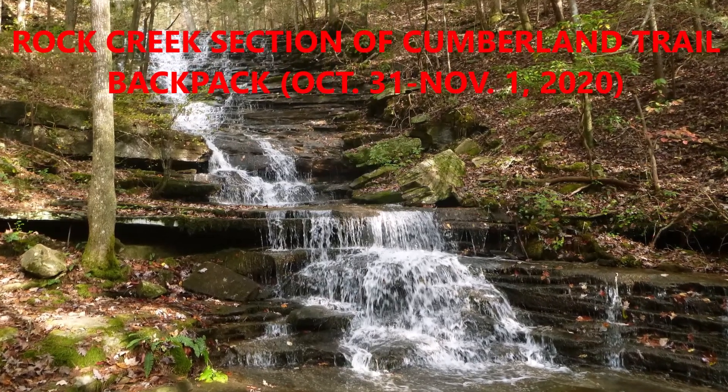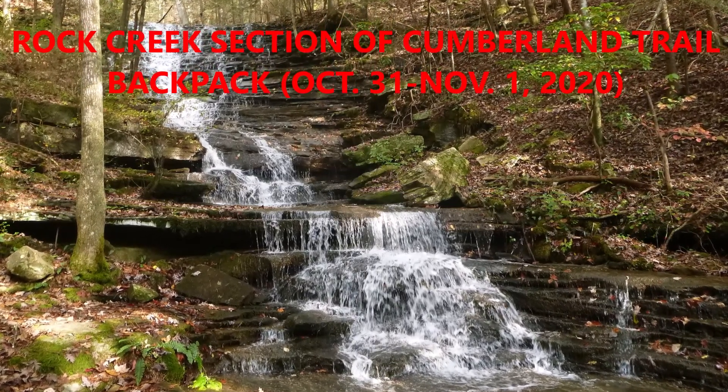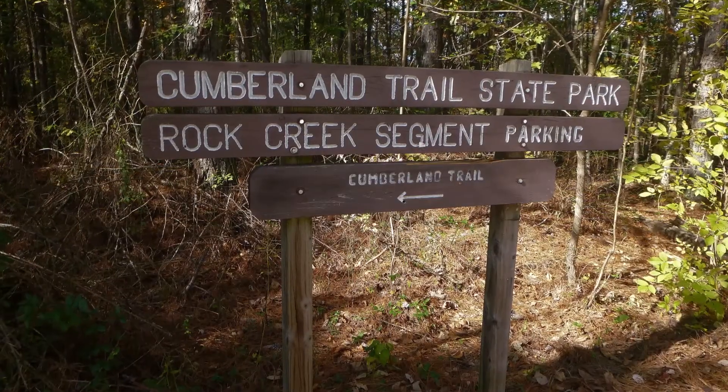This video is about a backpack on the Cumblin Trail, the Rock Creek section near Dayton, Tennessee.